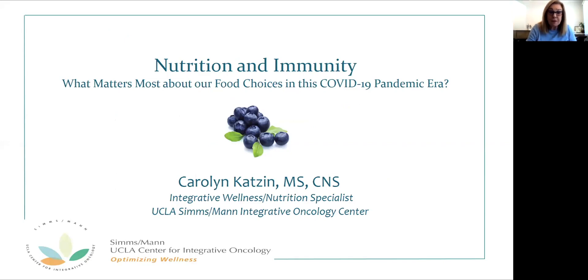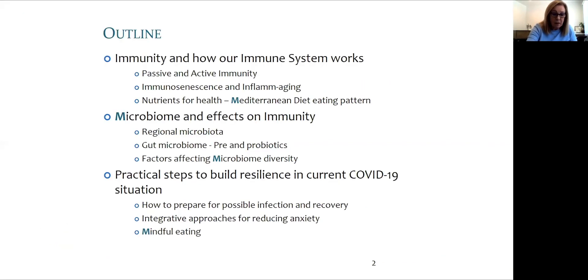Today we'll talk about a topic of great importance in the new COVID-19 pandemic era. Now more than ever we value our health. How does nutrition play a role in health maintenance and what does immunity truly mean? Let's look at this in three parts, stopping after each part to take a few questions. First we will look at immunity, how it is affected by age and nutrients to support its efficacy, then the microbiome, and finally we'll pull it all together to optimize well-being from a nutrition perspective.